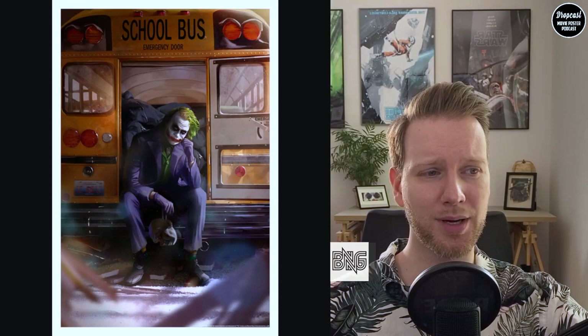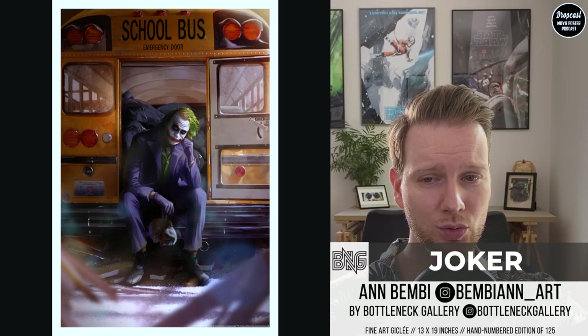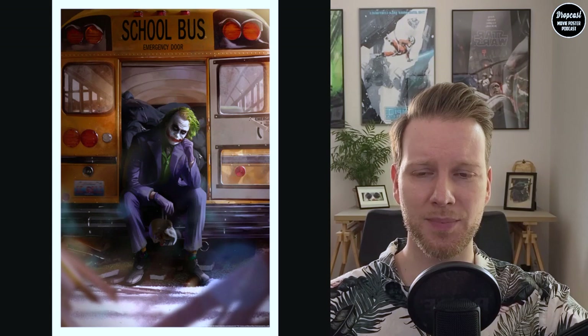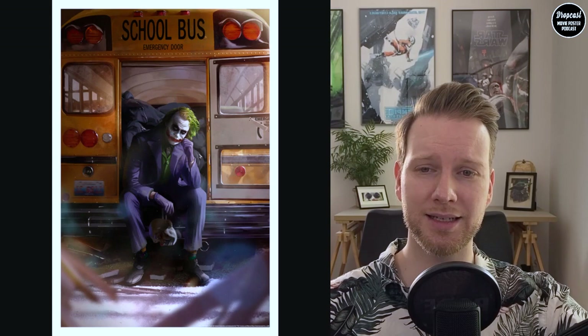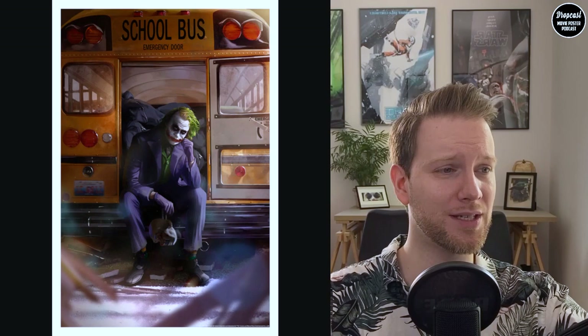The next one is by artist Anne Bambi — we talked about her last time when she did the Wonder Woman pieces. Now she continued with a Joker one and also a Harley Quinn one, though I'm only featuring the Joker one because I really love it. She's a good artist and I hope to get her on the show at some point. I think this piece captures a different perspective from the beginning of the movie very well — one of my favorite scenes.